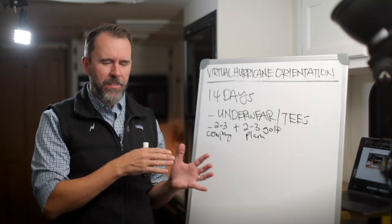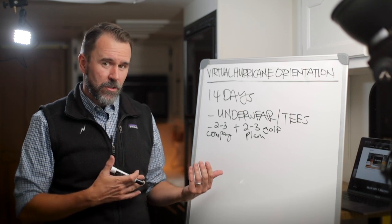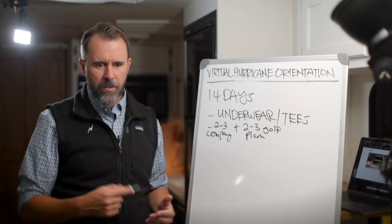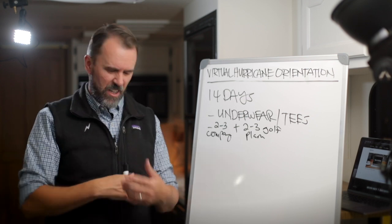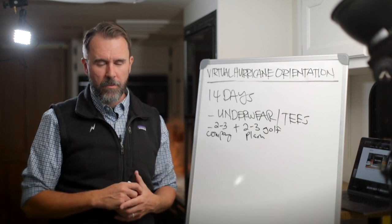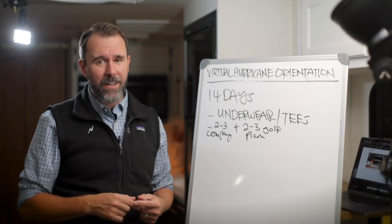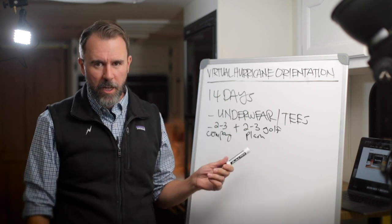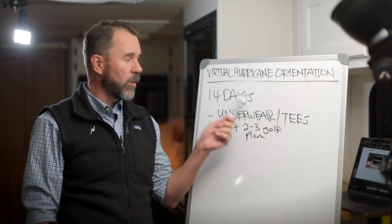Personal hygiene really matters on deployment. You're stressed, you may be sweating more, and you don't want to show up at an insured's house smelling bad — especially in close quarters where they're showing you something. You'll be self-conscious about it and it'll affect how you interact with them. You can usually buy anything you forgot on-site or within a couple hours. After 14 days I'll often buy another week's worth of underwear because I still don't have time to do laundry.